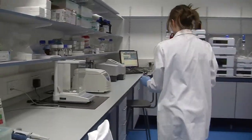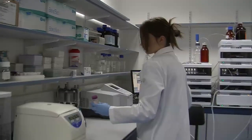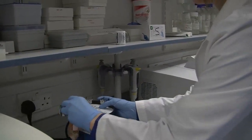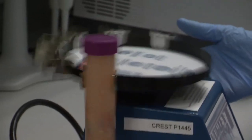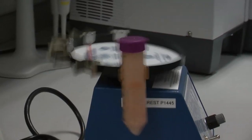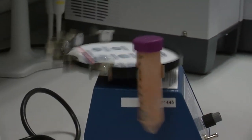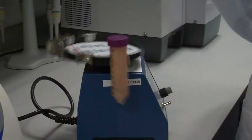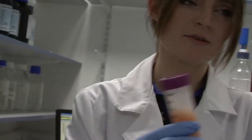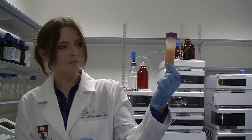You'd load it on a machine similar to this one here, which is called a vortex — and you'll see why now. This allows your sample to mix very well, so that you get a lot of interaction between your sample, which is the food, and the solvent you're trying to extract the carotenoid into. There's the food sample, completely mixed.